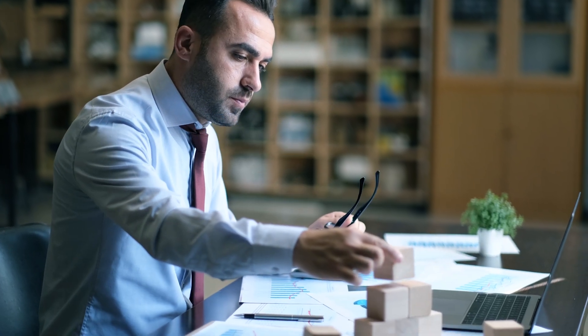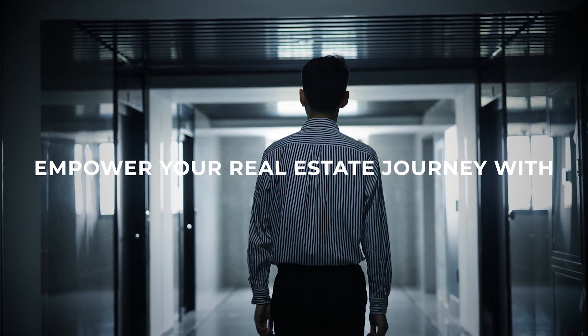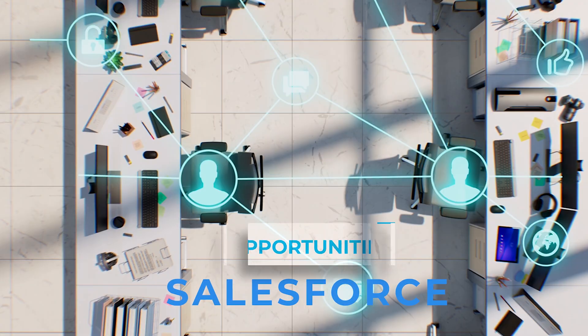From buyers to investors, leads to accounts, Salesforce for Real Estate revolutionizes the industry. Empower your real estate journey with Salesforce — elevate your relationships, optimize opportunities, and exceed your goals.